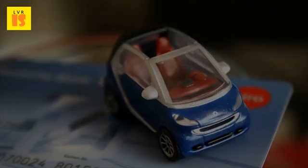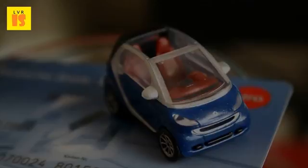3. Ignition disabling devices. Install an anti-theft device which prevents your vehicle from starting unless this device is turned off. This can save you 5-10% on your policy.